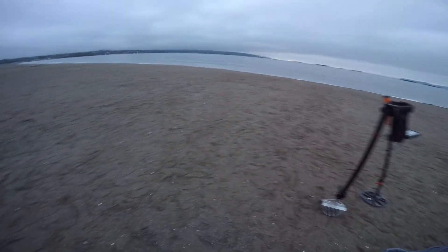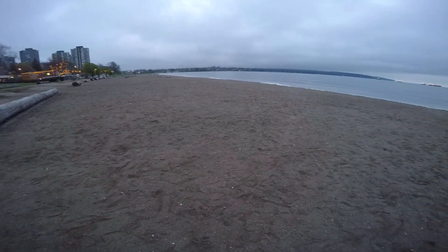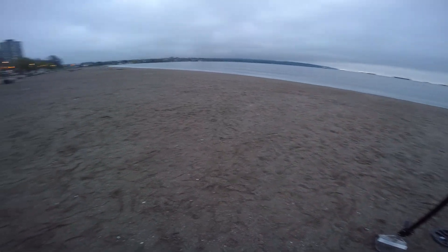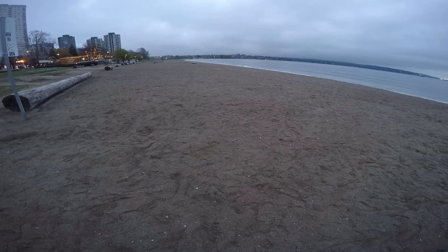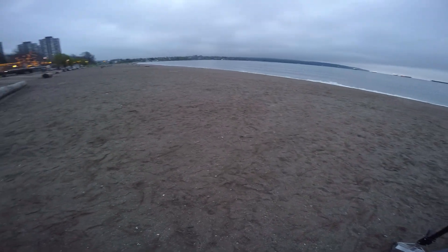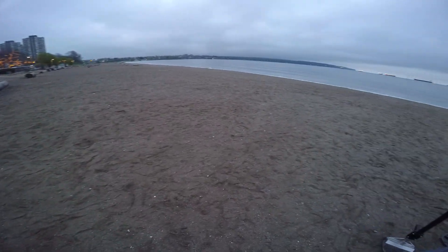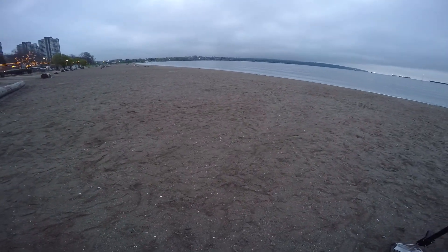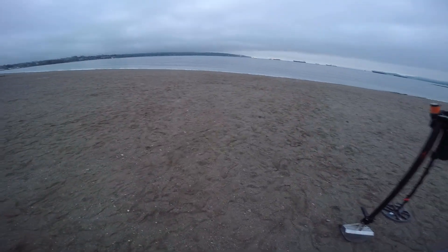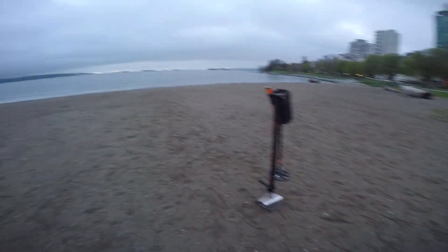Good morning. It's another early morning hunt in Vancouver. We're at English Bay Beach just after the first break in the sun. The beach filled up over the weekend with the sunny weather. They left behind a lot of trash, unfortunately, which has mostly been cleaned up. This is the trashiest beach probably in all of Vancouver, so I'm only going to turn it on when I find stuff because it's just going to be pull tabs and bottle caps everywhere. Alright, let's get scooping.